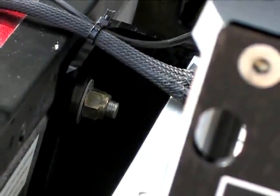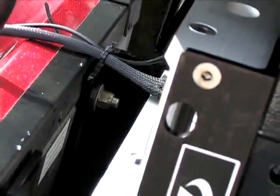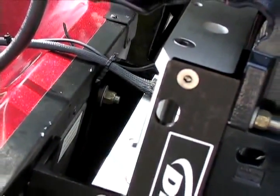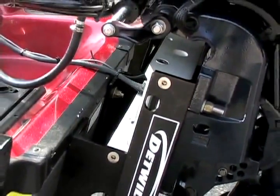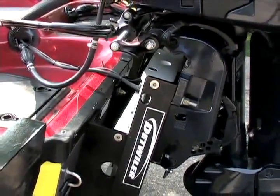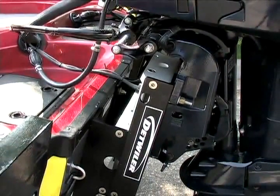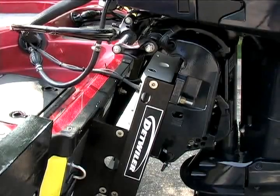Installation is quick and easy. Simply mount the jack plate to the transom, the motor to the jack plate, and you're ready to go. There's no need to install, fill, or bleed separate hydraulic lines, or mount the pump reservoir in the boat. Service, labor, and shop time is therefore drastically reduced. Plus, with the sealed self-contained pump cylinder, it makes Detweiler jack plates environmentally friendly.